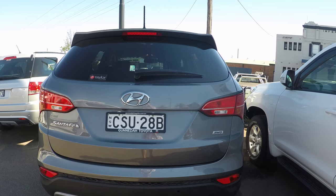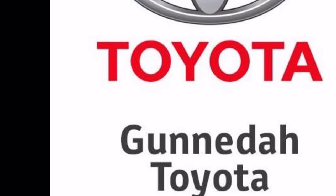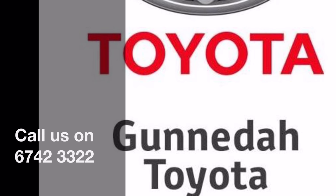So, as we can see, this is an excellent car, so to make it yours today, give our dealership a call on 6742 33322. Remember that we could do a great deal.